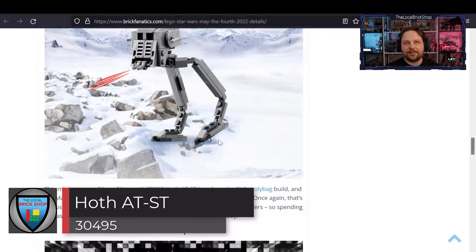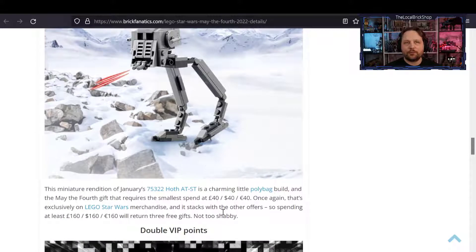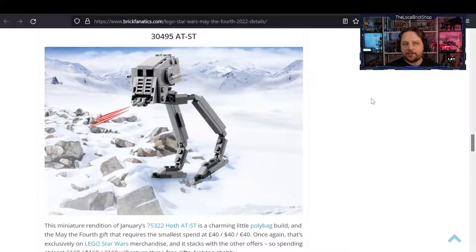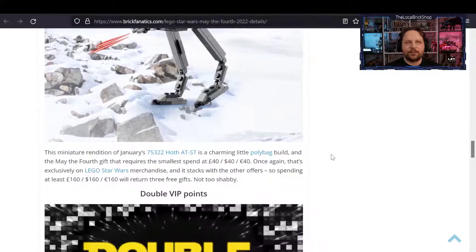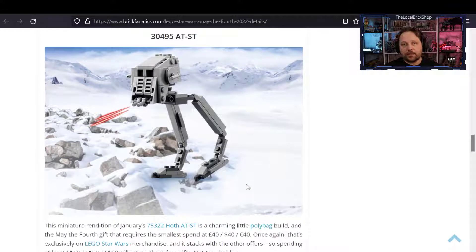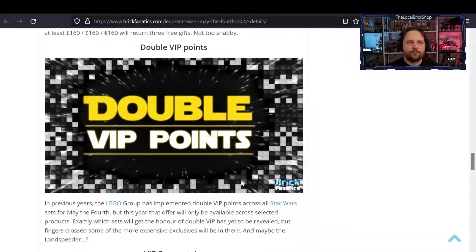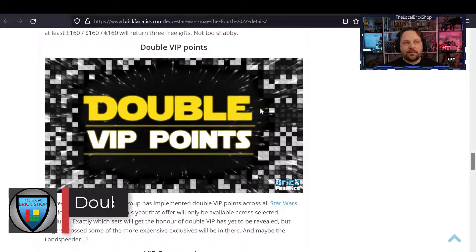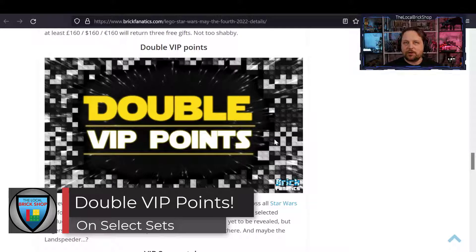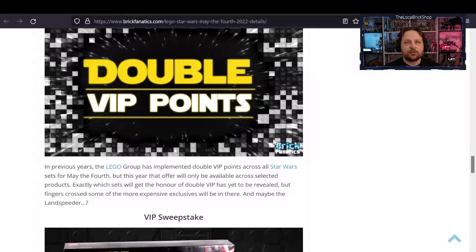The Beskar key ring is a solid metal collectible with the LEGO logo carved on the back. Last but not least, the AT-ST polybag — previously available for sale in some places — will be free with a $40 purchase, $50 Canadian, 40 pounds, or 40 euros. It's about a 79-piece addition to your Star Wars collection. If you buy the land speeder you'll actually get all three of these gifts with purchase, so make sure you're a VIP member to also get double VIP points on the keychain.